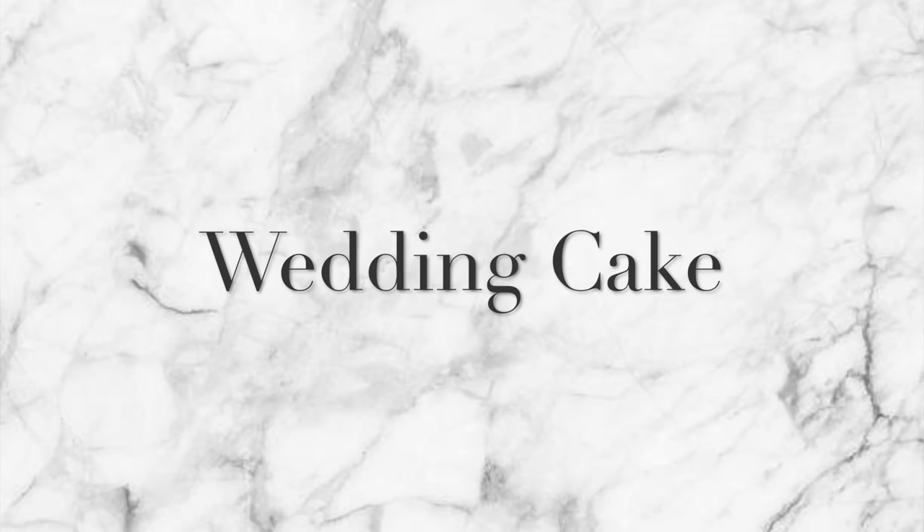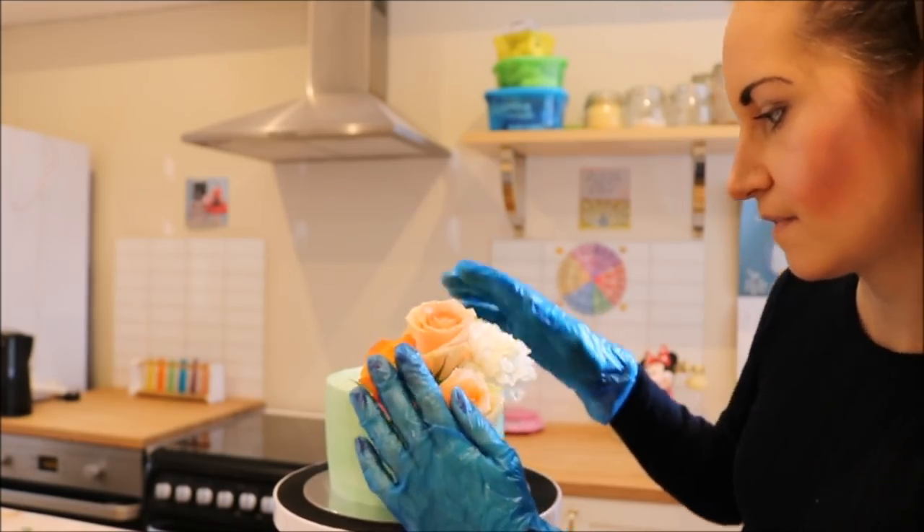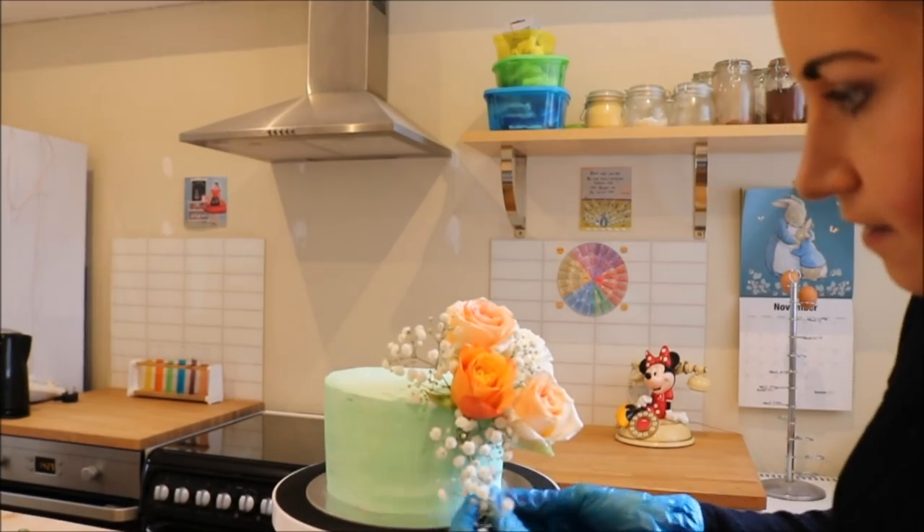Wedding cakes are ridiculously expensive. My amazing friend Claire Elizabeth Cakes is the most talented young cake decorator — you can buy a tiered wedding cake from Asda for £35, and then Claire will show you how to decorate it beautifully, from chocolate drips to flowers. It's such a lovely thing to do with your bridesmaids the night before the wedding. Fresh flowers on a cake look stunning and rustic. Head over to Claire's channel to learn how to feed your guests for under £50.